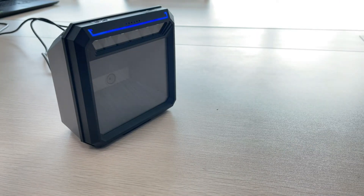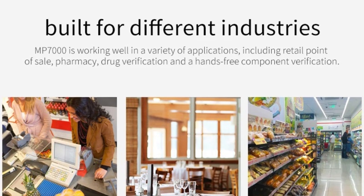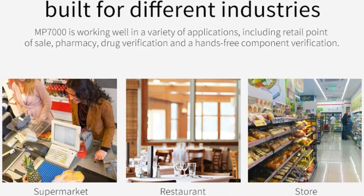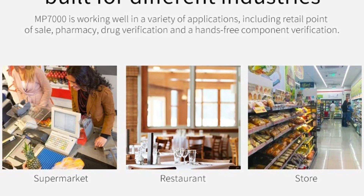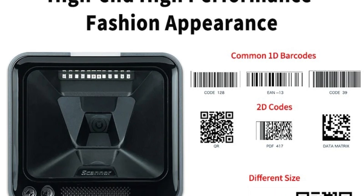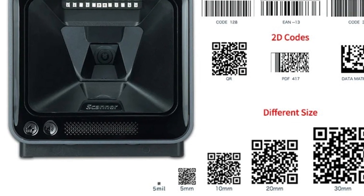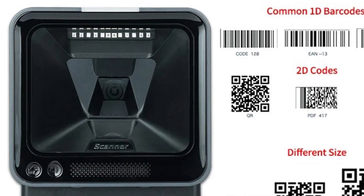The MP7000 operates hands-free — mounted securely on the desktop, it allows clerks to scan items without needing to pick up the scanner, particularly beneficial in high-volume retail settings where speed and efficiency are crucial. Its advanced scanning technology minimizes errors and misreads, ensuring that each scan is precise and reliable. So this is the best option for you to buy.